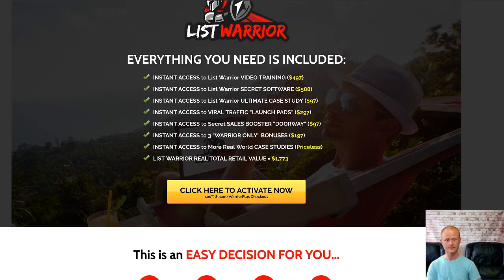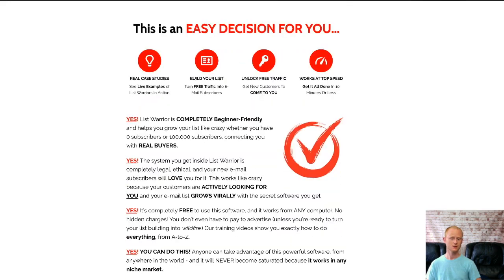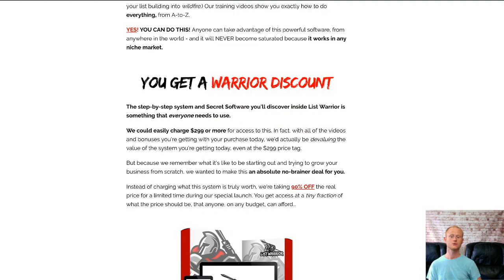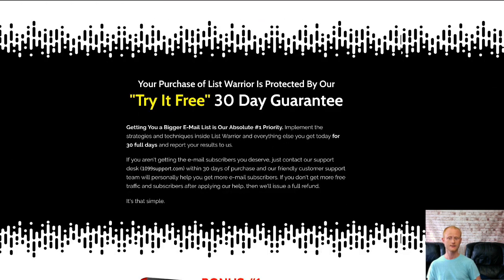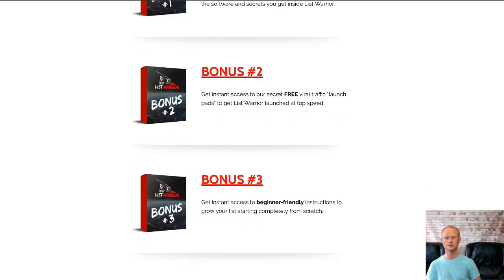This really is a fantastic offer, so if you want to build a list of buyers you need to check this offer out right now by clicking on that link right below this video and checking out all of my social media bonuses waiting for you in the download area when you purchase List Warrior today through my bonus page whilst it's at its very lowest launch price.